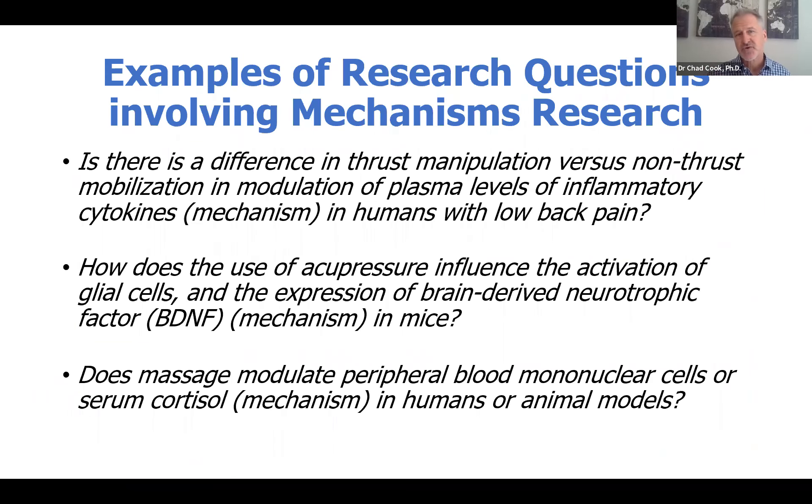Some examples of research questions involving mechanisms research are the following three. Is there a difference in thrust manipulation versus non-thrust mobilization in modulation of plasma-level inflammatory cytokines? That would be the mechanism in humans with low back pain. Or, how does the use of acupressure influence the activation of glial cells and the expression of brain-derived neurotrophic factor (BDNF)? Glial cells and the BDNF would be the mechanisms studied in that particular study. Lastly, does massage modulate peripheral blood mononuclear cells or serum cortisol? Those two would be the mechanisms in humans or animal models.